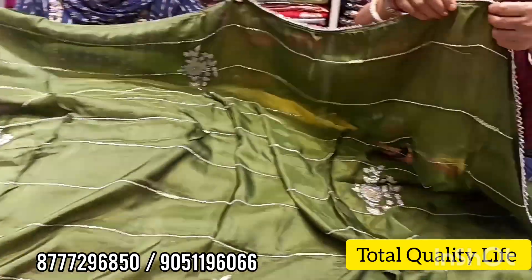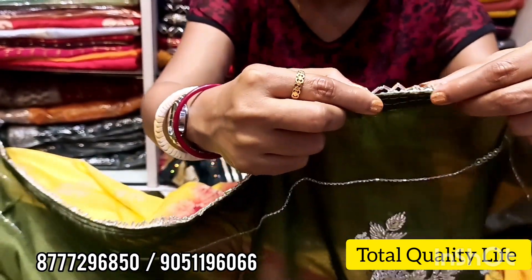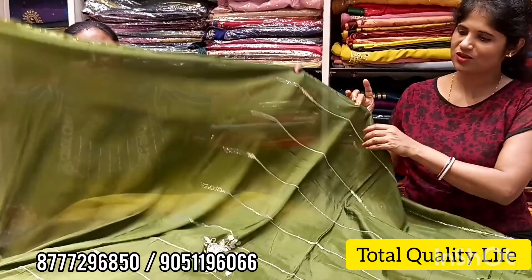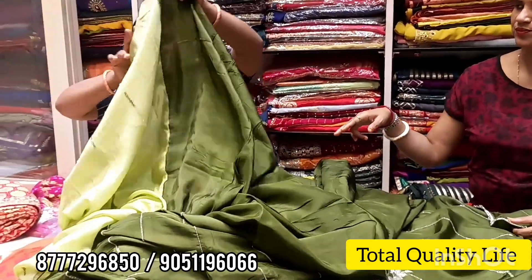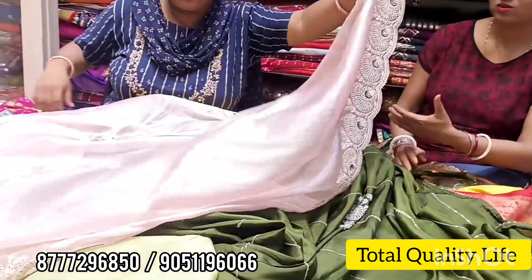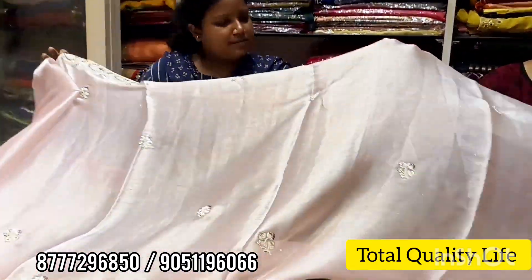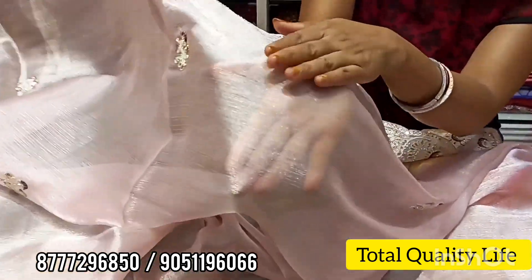Look at the border — there is a sleek border. This type of beads is made of material. Look at this simple style. This is a tissue fabric — it is a very thin tissue material.